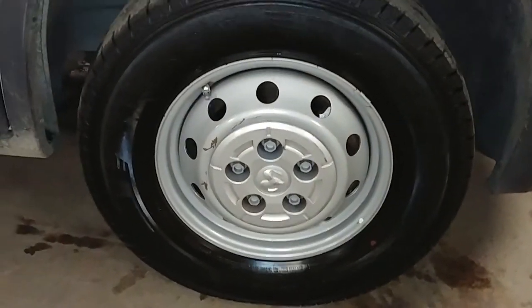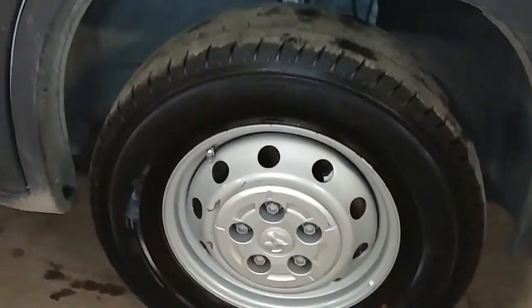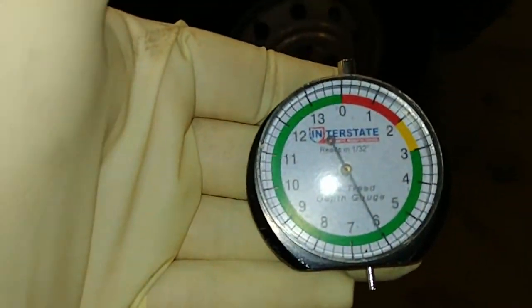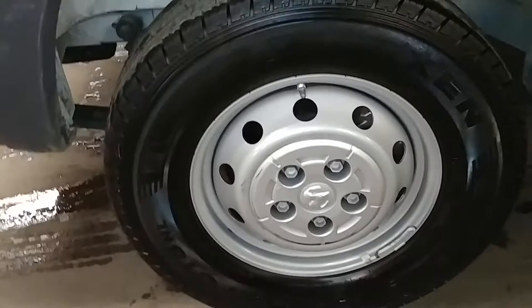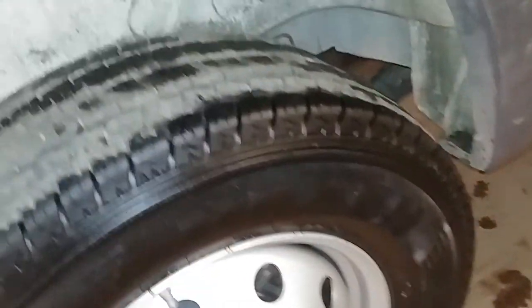Front passenger fender looks good. Front passenger steel wheel — let me grab the tread gauge. Checking the front passenger tire tread — that is a steel wheel, tire tread is over 4/32nds, under 7/32nds. Your rear passenger side steel wheel — tire tread is over 7/32nds. That pretty much completes the tour, folks.